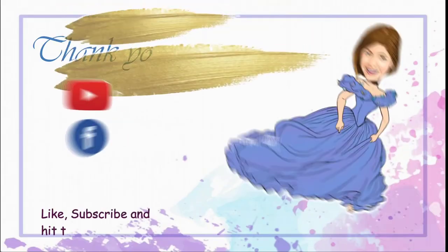I hope you enjoyed this video. Please don't forget to like, share, and subscribe to my YouTube channel, and don't forget to hit the notification bell down below for more videos and updates. Once again, this is Pintada TV and thank you so much for watching.